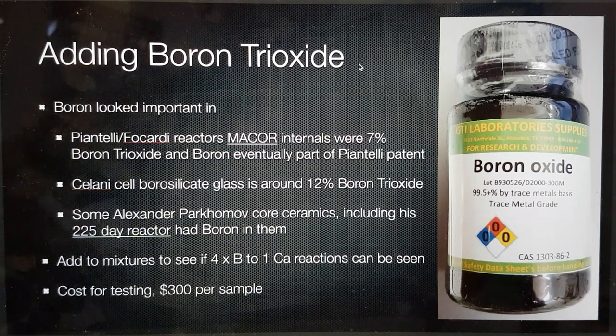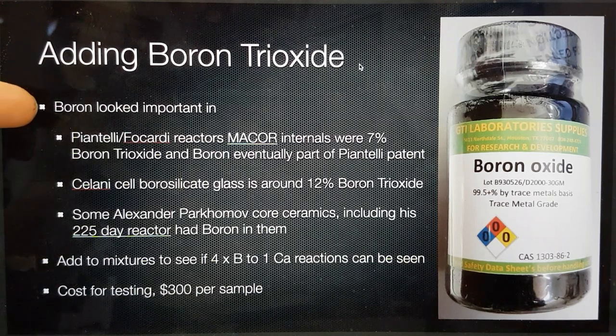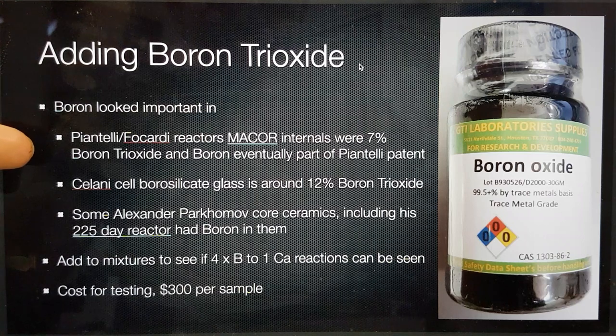Hi, my name's Bob Grinia and I'm a volunteer with the Martin Fleischmann Memorial Project. In the supernova testing, I mentioned in the overview yesterday that I would like to add some boron trioxide. The reason for this is multiple, but essentially it looked important in Piantelli and Ficardi reactors.